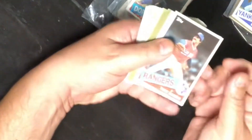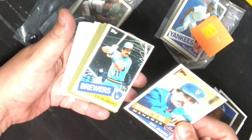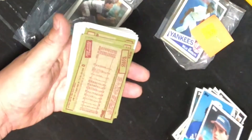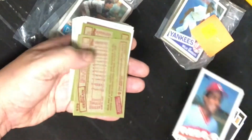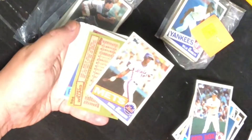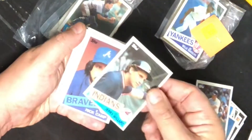Here's what was in the next thrift store pack. Mike Mason, Dan Schatzeder, David Johnson, Ed Romero — still great condition. Brian Clark, Gary Pettis — wow, he looks really young, probably his second or third year. Great player. Joel Skinner — doesn't look like his rookie. Mario Soto, Rich Gedman. And Darryl Strawberry — I believe this is his second year. There's some stain there but still a beautiful card.